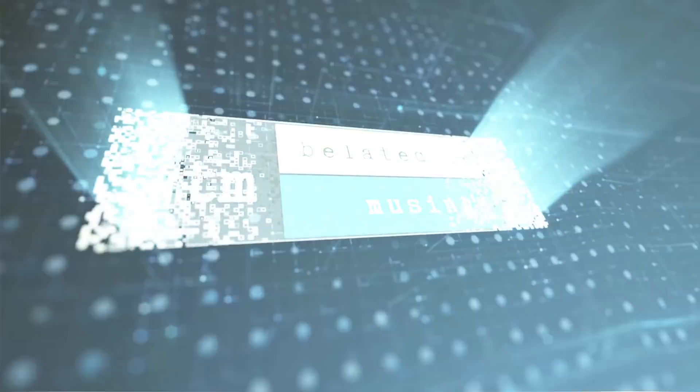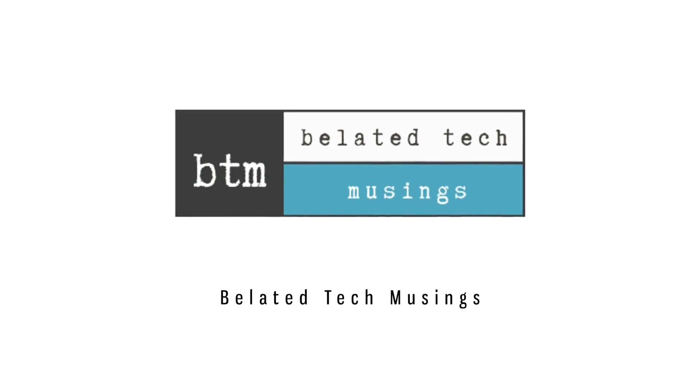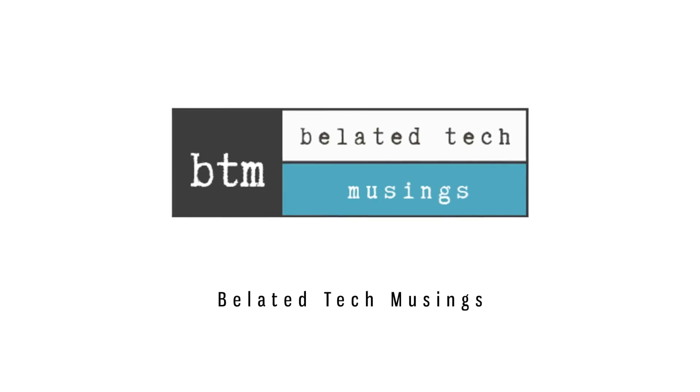Welcome to the Bladed Tech Channel's 46th Short for space exploration, science, and technology.